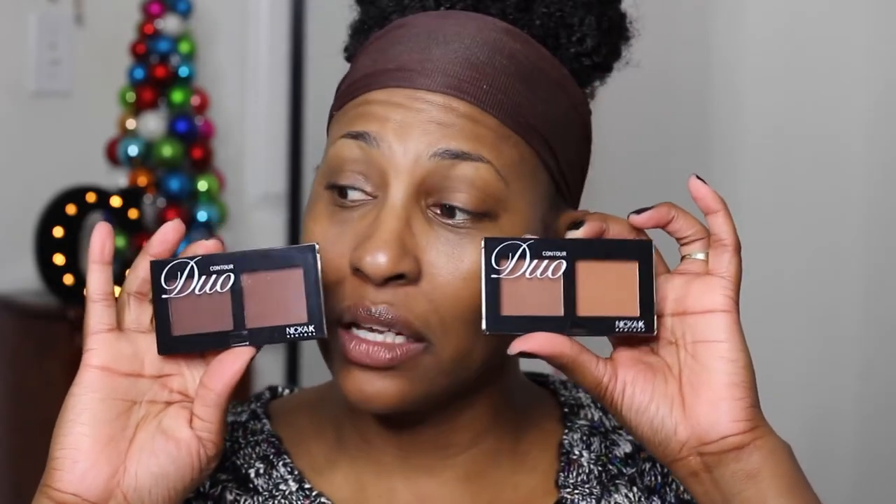I got a Milani Amore Matte lipstick in the color Sugar — that's one I don't have so I was like, let's test that out. These look really promising too: the Nikkei contour palettes with some really deep colors. To be honest I'll probably be using this one because I don't contour heavy. I also got some glitter and some pigment.